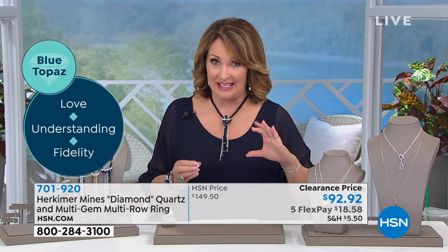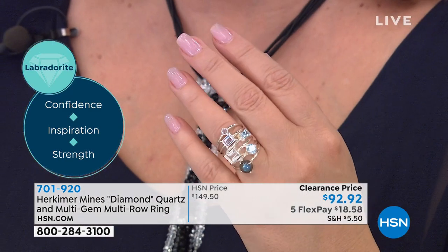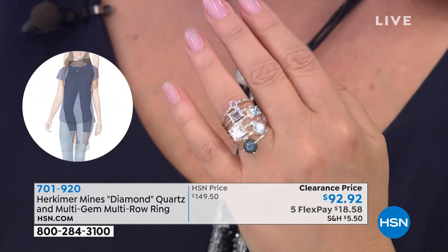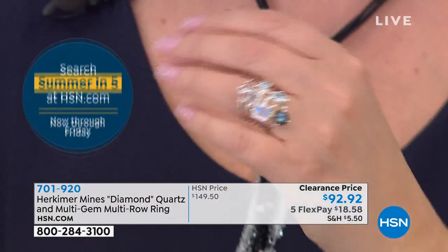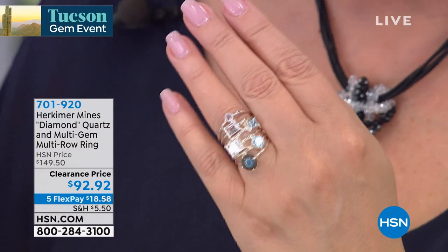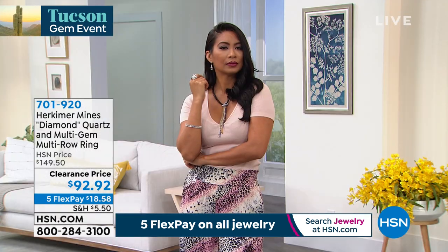With wide bands you normally need to go up at least one size, but this is designed so you stay true to size. It tapers into the back — it's a large ring but feels so good. Stacking rings is all the rage, but if you tried to stack six bands yourself and get them to line up and not fidget all day, that would be really hard. Renee and her team did this for us. We have all the sizes — five through eleven available. If you don't have a great Herkimer ring yet, try this one at $92.92.